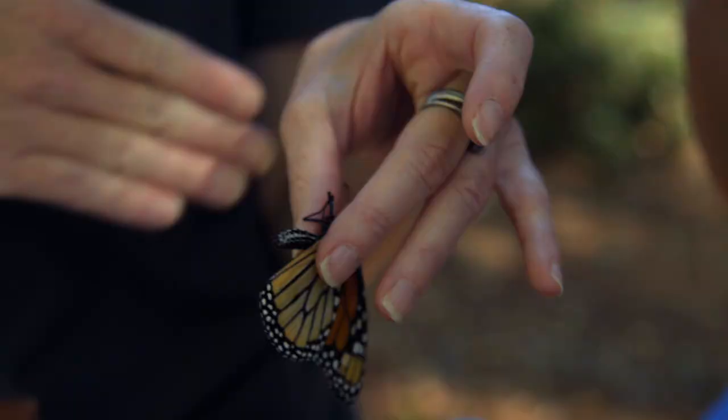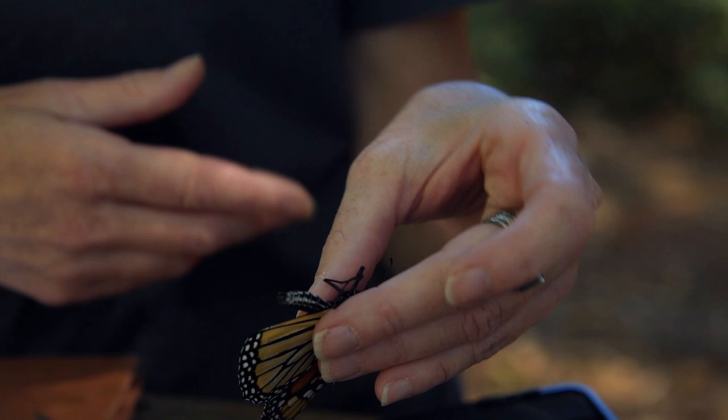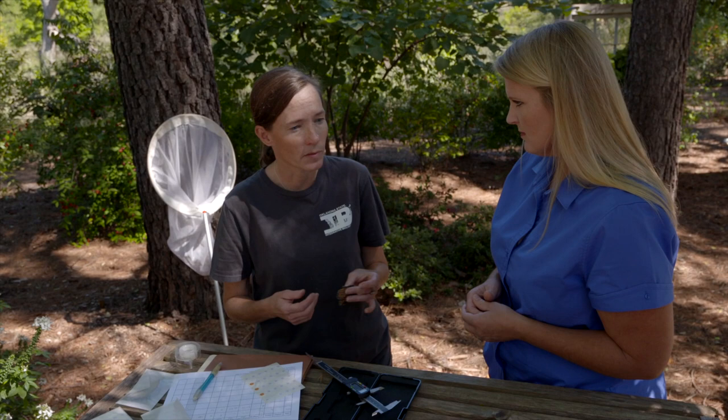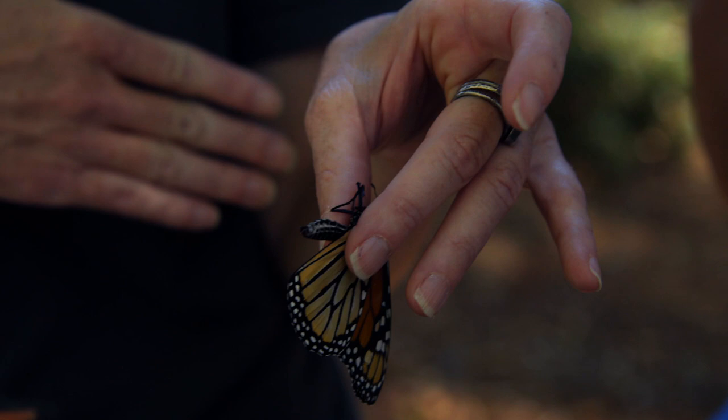We collect a tape sample to test for OE. OE is the abbreviation for Ophryocystis elektroscirrha, a spore-forming protist. If the butterflies are infected, it means they don't live as long and can't fly as well, so they're likely not going to make the migration to Mexico. It most of the time doesn't outright kill them, but by decreasing their lifespan and flight ability it can have a negative effect on the overall population. When females oviposit, they'll leave behind spores, which is how the infection continues.